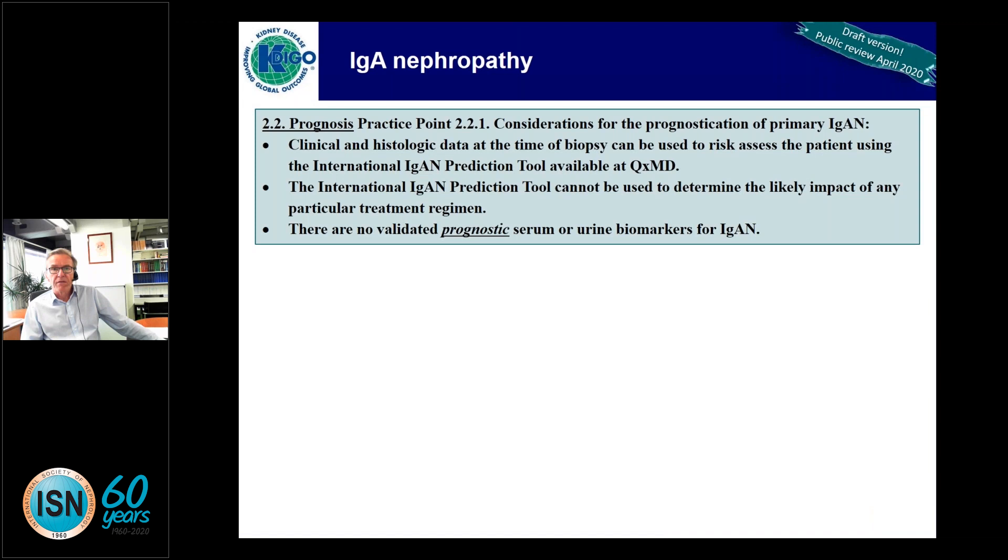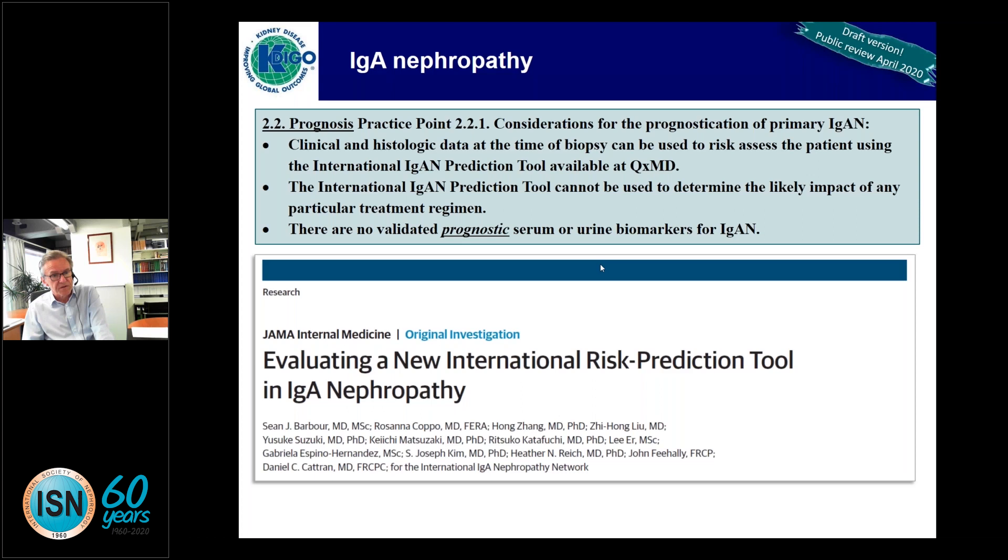IgA nephropathy — the first practice point is on prognosis. Considerations for prognostication of primary IgA involve clinical and histological data at the time of biopsy. You should be using the international IgA prediction tool, available on the QXMD website. Importantly, this tool cannot be used to determine the likely impact of any treatment, and there are no validated prognostic serum or urine biomarkers for IgA nephropathy outside of proteinuria. This tool is only validated at the time point of the kidney biopsy.